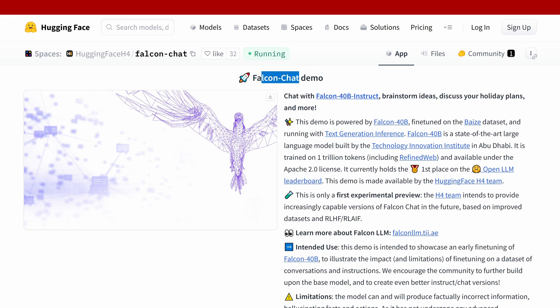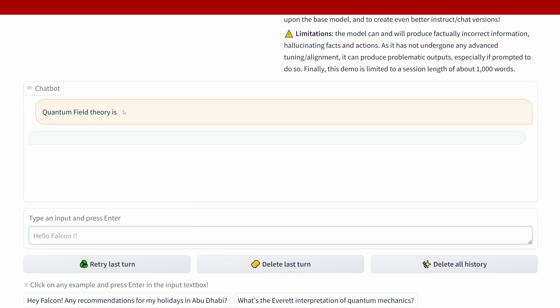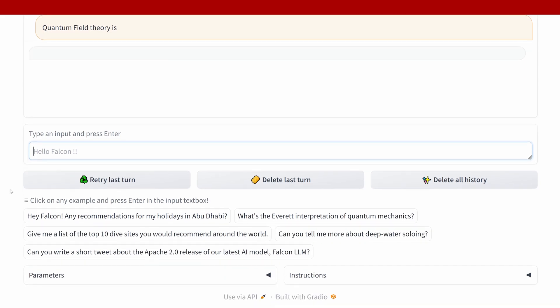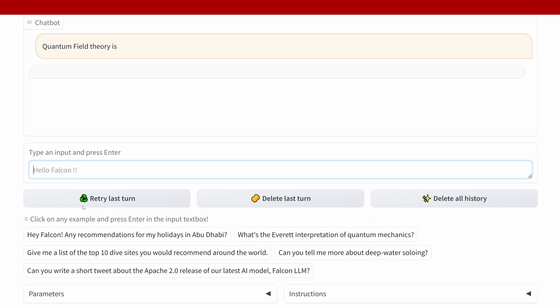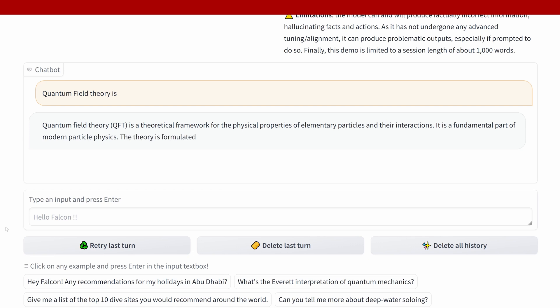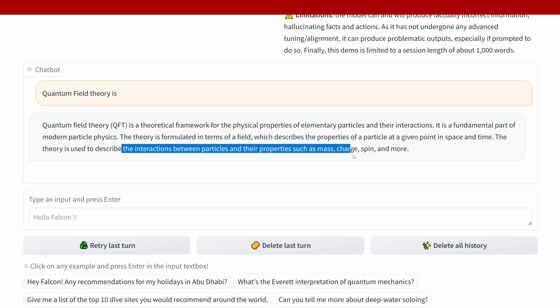Now we are at a Falcon chat demo with the 40 billion parameter Falcon Instruct LLM. Let's learn about it. Quantum field theory is... the theoretical framework — a physical element of fundamental modern particle physics. The theory is formulated in terms of fields, interactions with particles, and properties such as charge and spin.